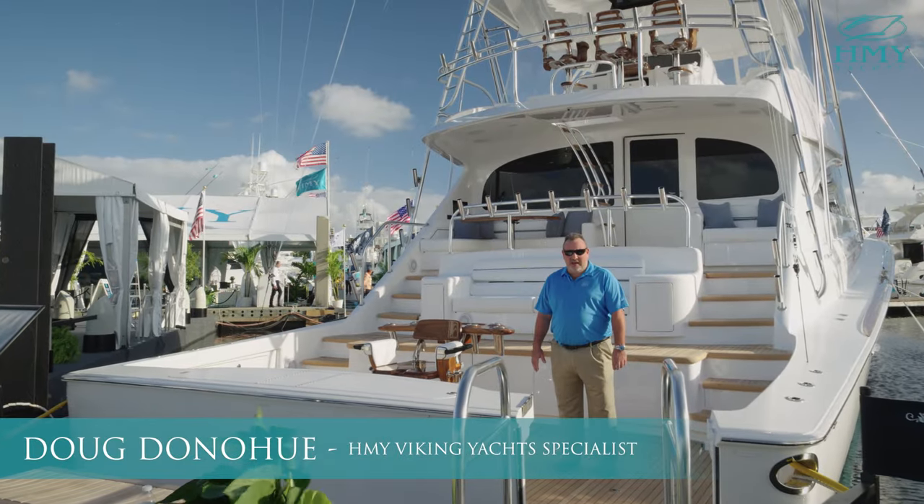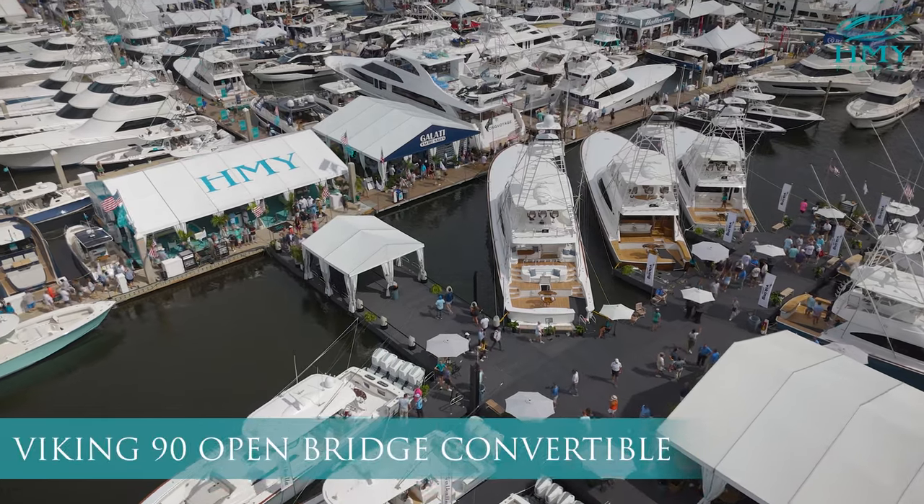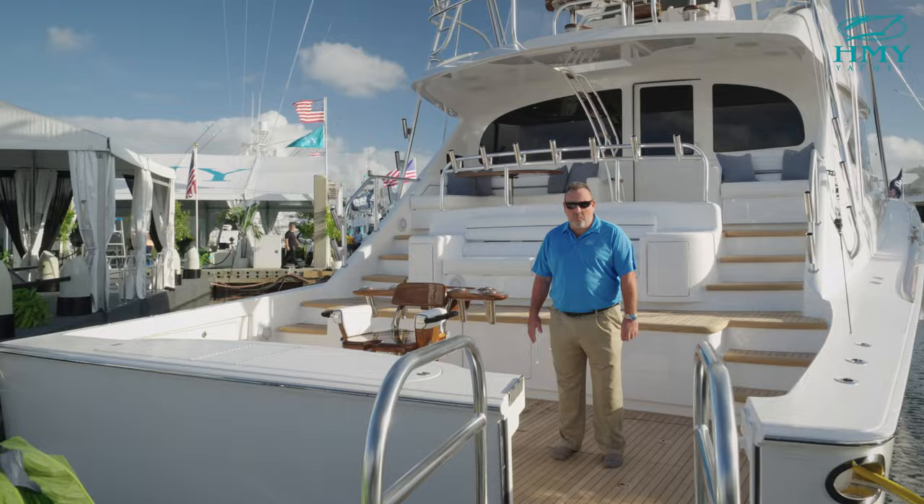Hello, my name is Doug Donahue. I'm a Viking Yacht Sales Specialist with HMY Yacht Sales. Today we are at the Fort Lauderdale Boat Show where Viking Yachts is debuting their all-new 90 Open Bridge Convertible. Welcome aboard.